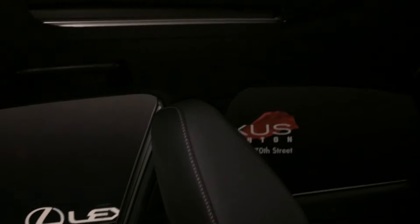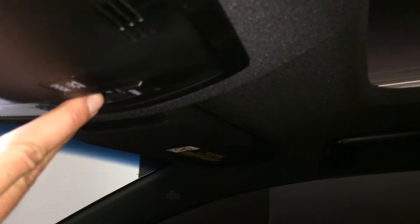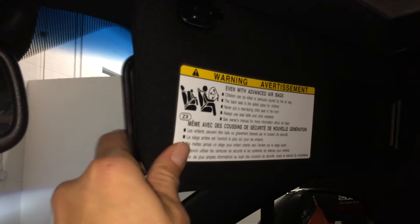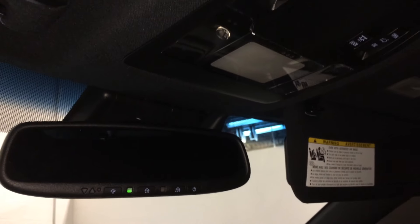Power tilt and sliding sunroof with a sun shade, controls are overhead, lighting, illuminated vanity mirrors on your visors, an extendable visor that comes out the side, and your auto-dimming rearview mirror with three integrated garage door openers on it.